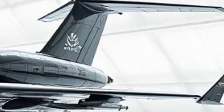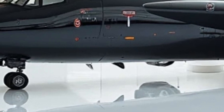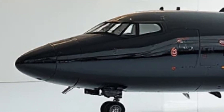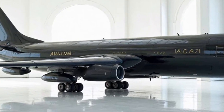At first glance, the E3C Sentry looks like an evolution of its predecessors, but beneath its surface lies a completely redefined surveillance and control system. The massive rotating radar dome on top houses an upgraded phased array radar system, extending detection capabilities beyond anything seen before.